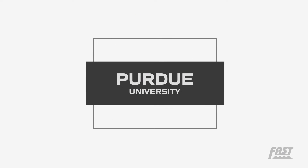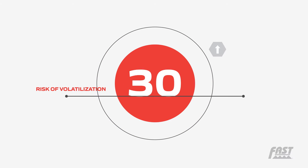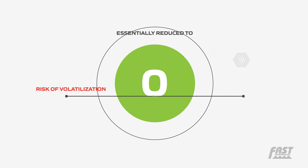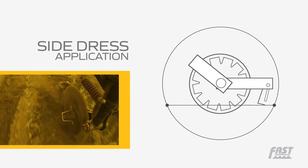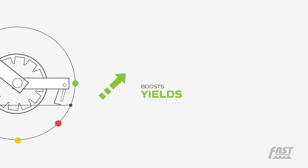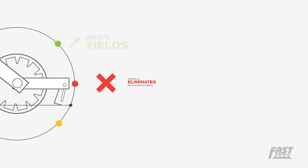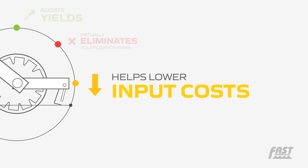A Purdue University study declares that if the nitrogen product is injected directly into the soil where it's needed most by the crop roots, the risk of volatilization loss is essentially reduced to zero. Many agronomists and farmers agree that a side dressed application strategy with coulter injection not only boosts yields but also virtually eliminates volatilization risks and helps lower input costs.